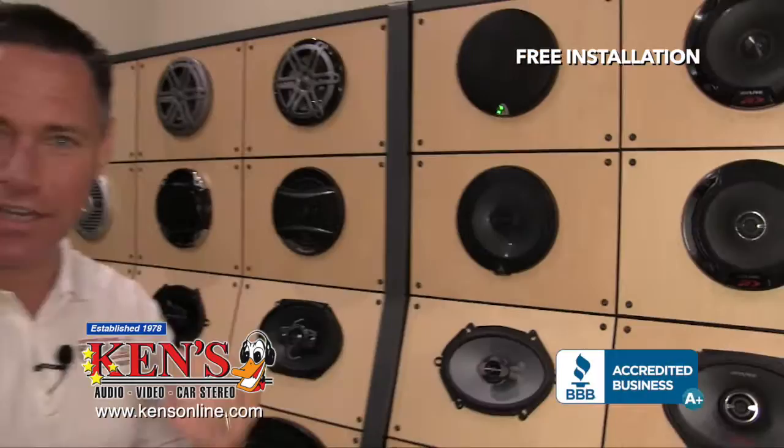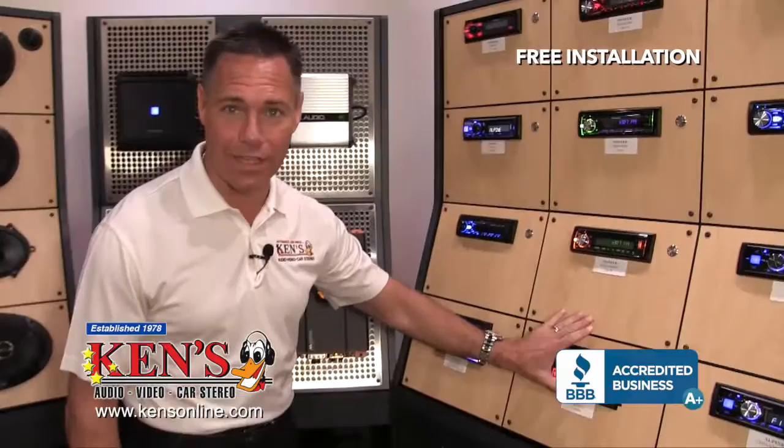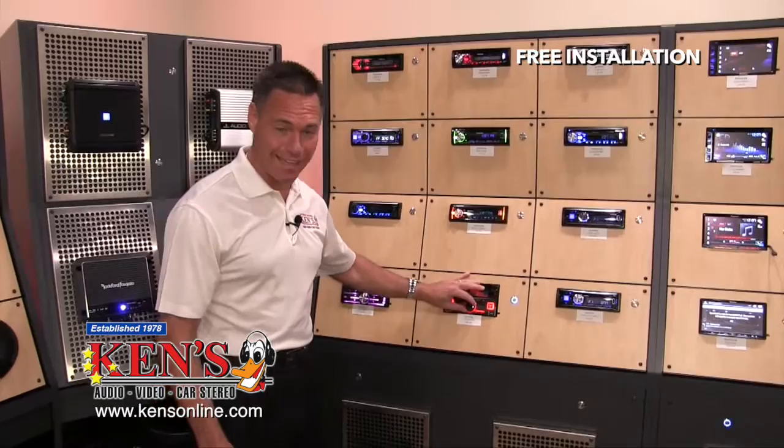Awesome. Incredible. You hear the highs, you hear the mids, you hear the vocals, you feel the bass. And this is using the radio power out of this, which is a 200-watt amplifier built in. $294.